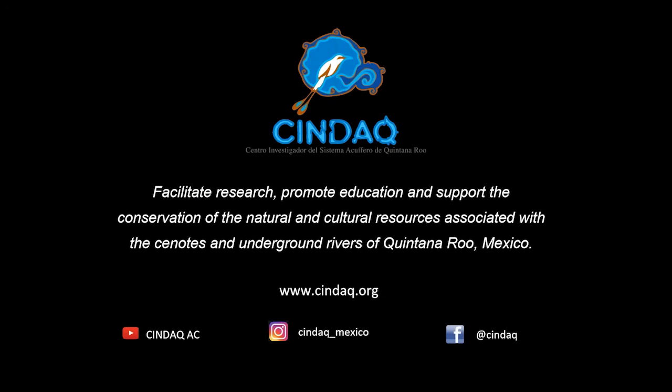What I represent is the Centro Investigador del Sistema Acuífero de Quintana Roo — we're a Mexican-based nonprofit. Our mission is to facilitate research, promote education, and support conservation of the natural and cultural resources associated with the cenotes and underground rivers of Quintana Roo, Mexico. We have a YouTube channel, an Instagram account, a Facebook page, and a website. We're very grateful for the tremendous amount of support that allows us to do this work.